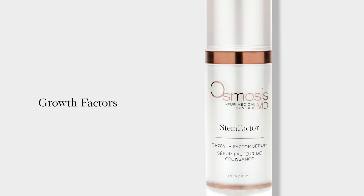Growth factors — does your skin really need them? My answer is an emphatic yes, because after age 30, you start losing your growth factors at a pretty healthy clip. So what we need to do is replace them.